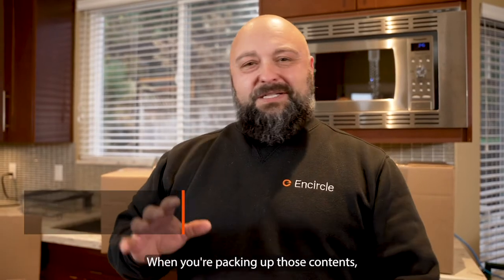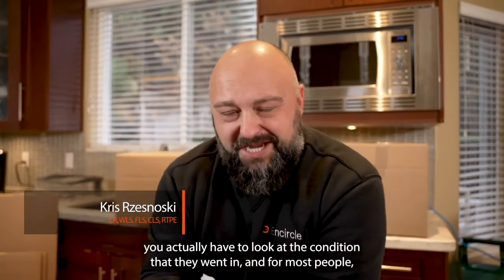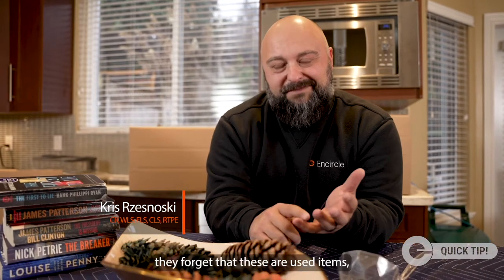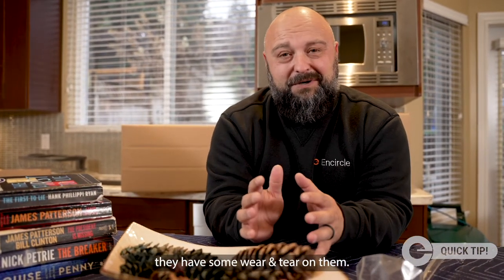When you're packing up those contents that are going into storage for a long time, you actually have to look at the condition that they went in. For most people, they forget that these are used items that have some wear and tear on them, and then they're comparing that to the new products that they received from the insurance company.